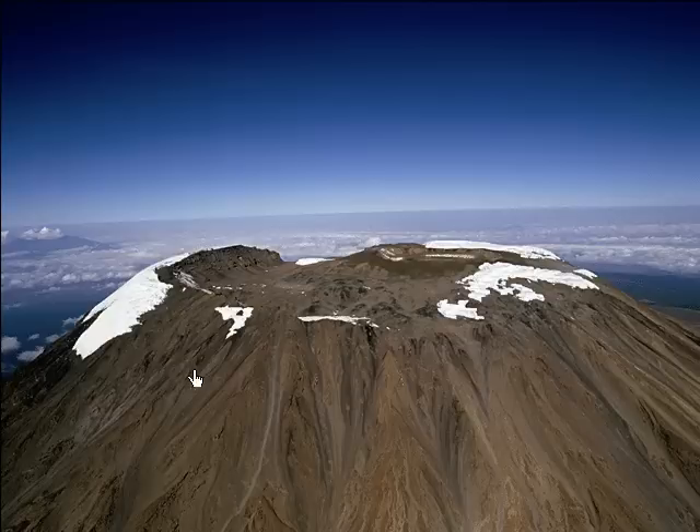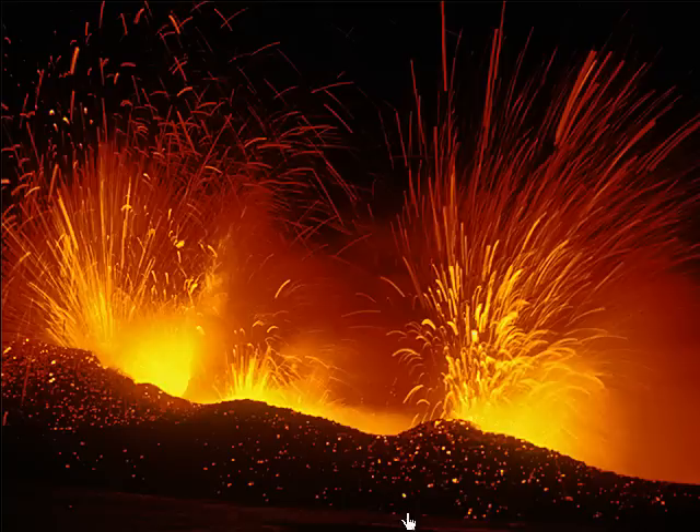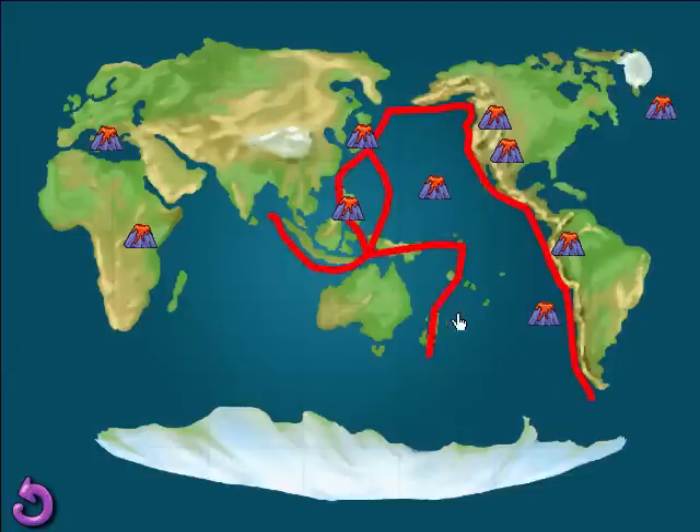Here we are at the summit of Mount Kilimanjaro, the largest volcano in Africa. Its name means Shining Mountain in Swahili. You may think this is a holiday celebration, but these fireworks are really a spectacular eruption of Mount Etna in Italy. Many of the world's volcanoes are at the edge of the Pacific Ocean — they form a circle of active volcanoes called the Ring of Fire.